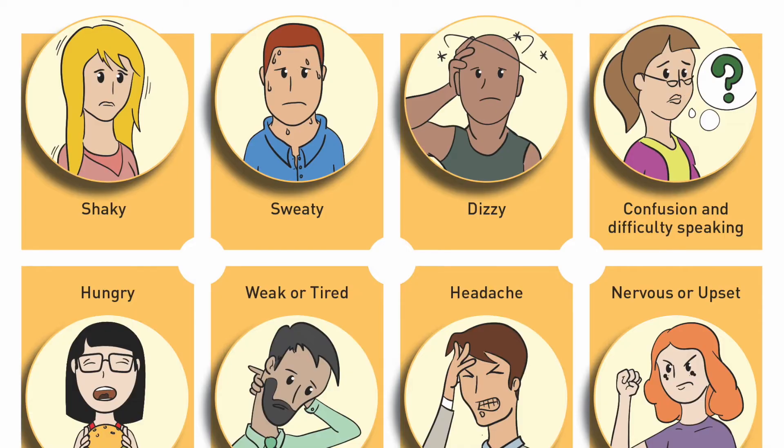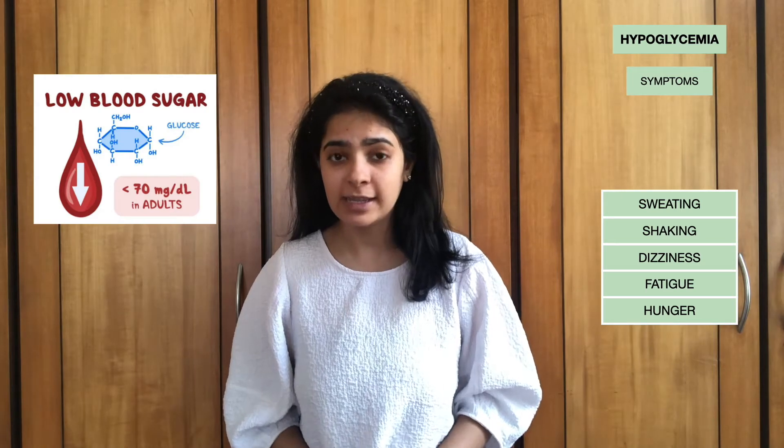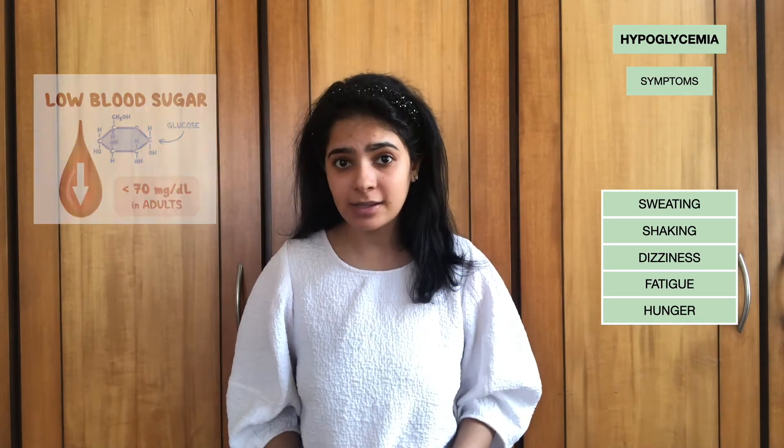Let's first discuss some of the symptoms that may be indicative of a low blood sugar level. Some of the most common symptoms that people experience are sweating, sudden shaking, dizziness, fatigue, and sudden excessive hunger, to name a few. These symptoms usually occur when the blood sugar nears a level of about 70, but this value can be higher in some people and lower in others. You need to check on your home glucometer what your levels are when you start experiencing hypoglycemia symptoms.